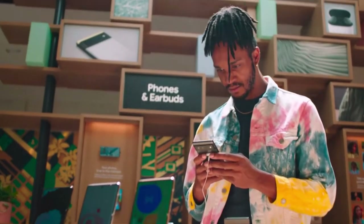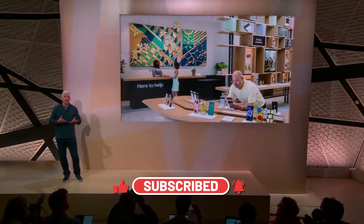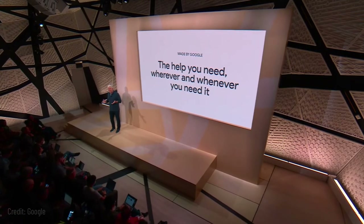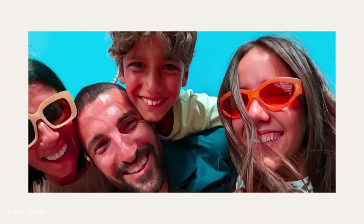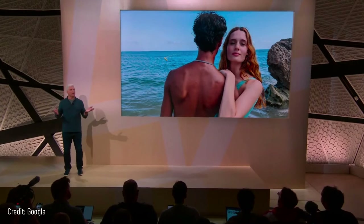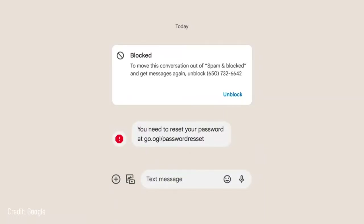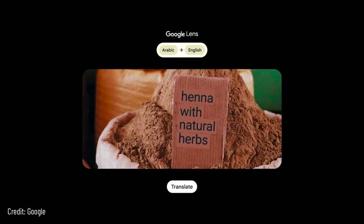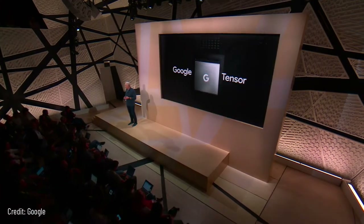Hi everyone, welcome to Made by Google 2022. It's great to be back in a room with you all. Over the next hour we're going to give you an in-depth view at our new pixel portfolio. We'll show you our new devices, how they work together to create immersive ambient experiences. Every pixel device is designed to deliver a level of personal intelligence — like making blurry photos sharp in the blink of an eye, magically erasing distractions, or automatically reducing background noise on a phone call.